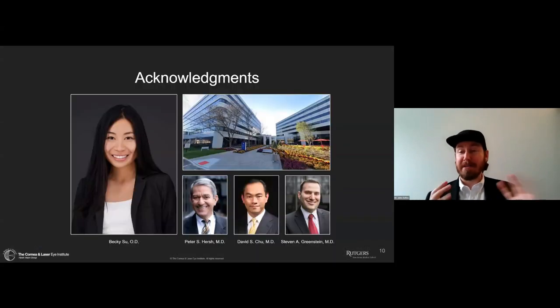I have some acknowledgments to make. Dr. Becky Hsu is my current Cornea and Contact Lens Fellow. She is absolutely amazing and has contributed to the vast majority of what you're going to see today, having made many of the presentations I'll be presenting. We work in a great center with Dr. Peter Hirsch, Dr. David Hsu, and Dr. Stephen Greenstein. Without them, this really wouldn't be possible. I also have to thank the Scleral Lens Society, Rob, for having me on today, and Stephanie Wu and Wu Yu.